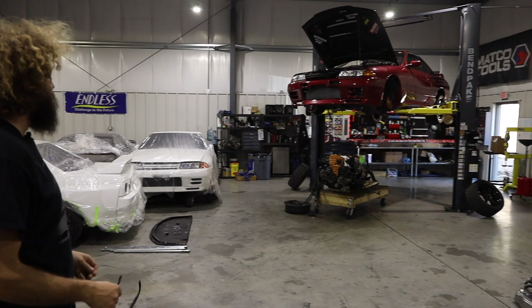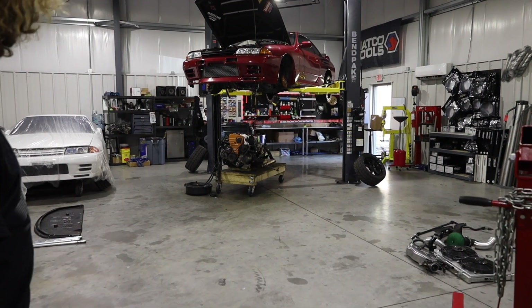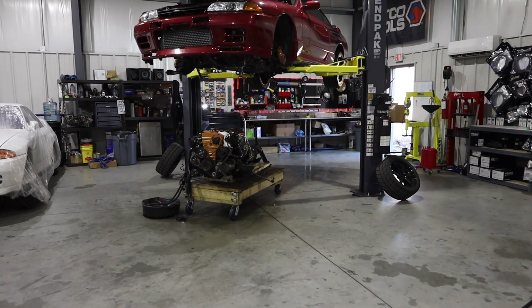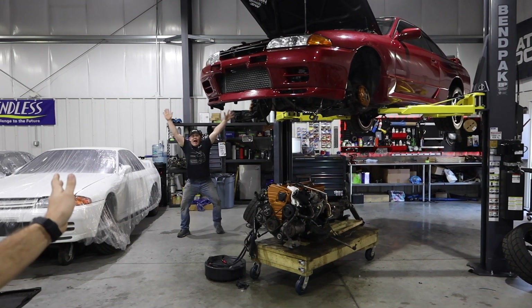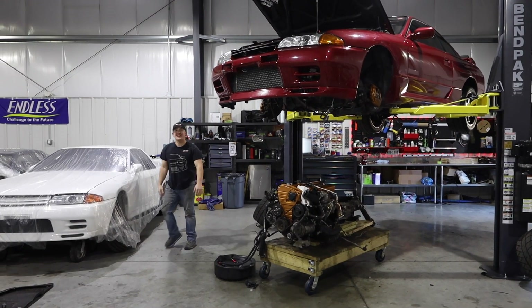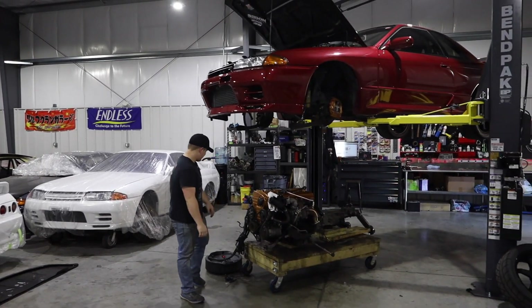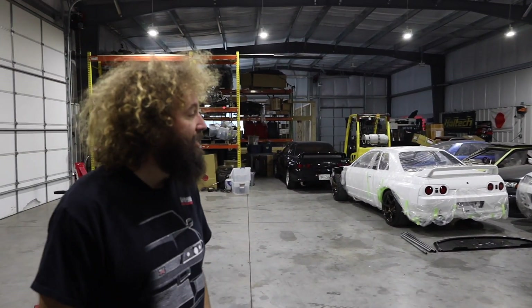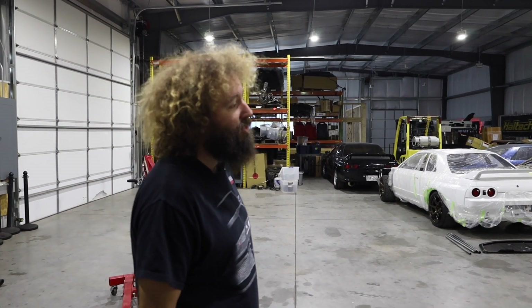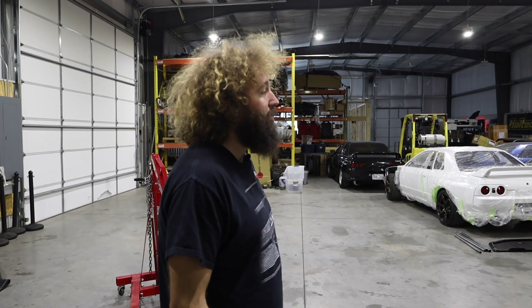Good job Devon, got it out already. Not bad — he said 14 hours... he said four. So a little compression issue on this RB20. It's got an RB25 turbo. It's a customer car, so we have another long block we're going to throw in it for him. Devon's hard at work on that.